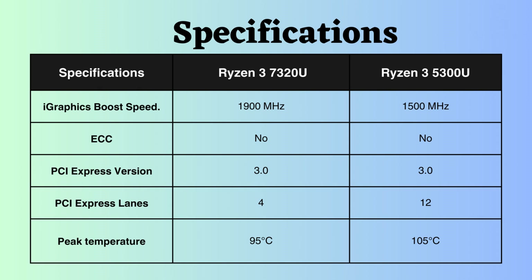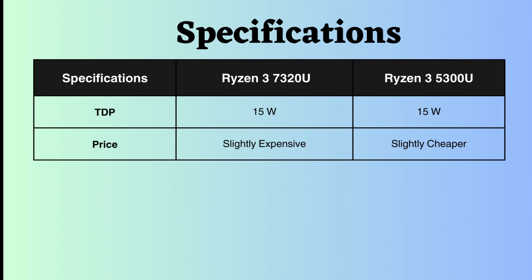The temperature withstand capability of the Ryzen 3 5300U is greater than that of the Ryzen 3 7320U. The TDP for both processors is fixed at 15 watts. Due to this low value, both are efficient in terms of power consumption, making them suitable for thin and light laptops.